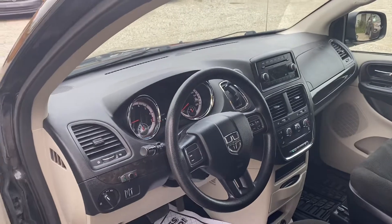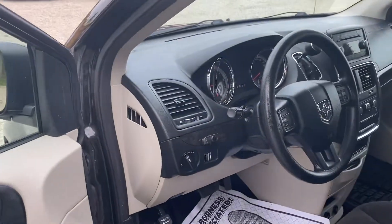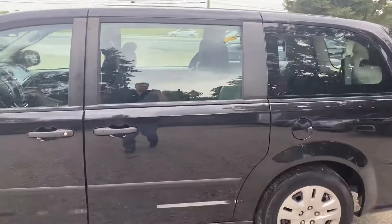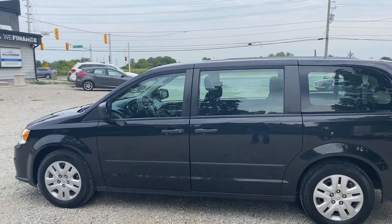It has AM/FM/CD with an auxiliary input as well. Looks like somebody has put in an aftermarket Bluetooth system — I can see a microphone up there and a controller there. Just a nice, no-nonsense Grand Caravan, model year 2016.